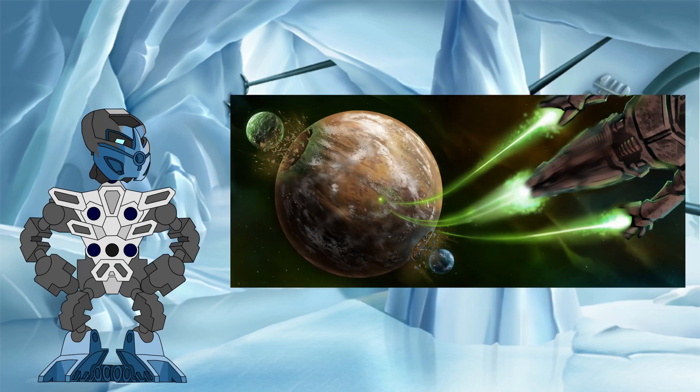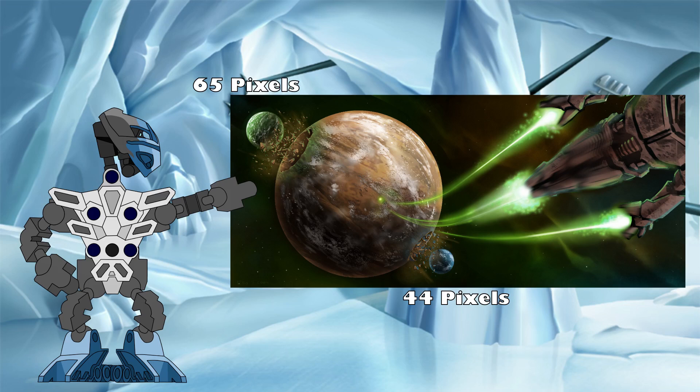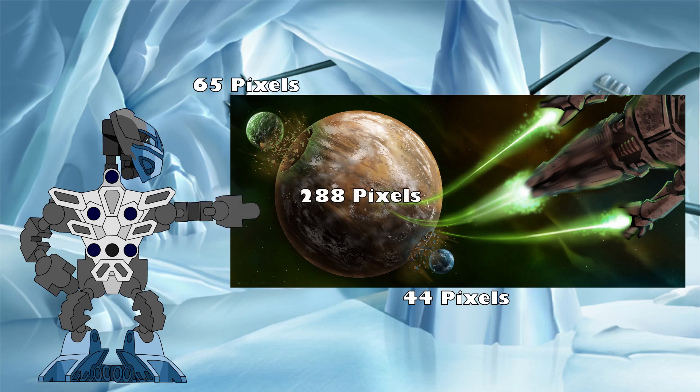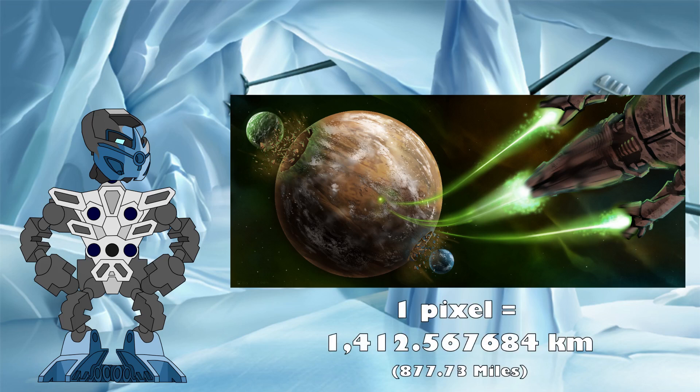Moving to this image from the Mata Nui Saga that shows all three bodies together, we can see that Aquamagna has a diameter of 44 pixels here. Bota Magna is slightly larger, with a diameter of 65 pixels, while Bara Magna is far larger again, with a diameter of 288 pixels. Dividing our 62,152.98 kilometer diameter for Aquamagna by 44 pixels, we get a measure of 1,412.57 kilometers per pixel for this image.